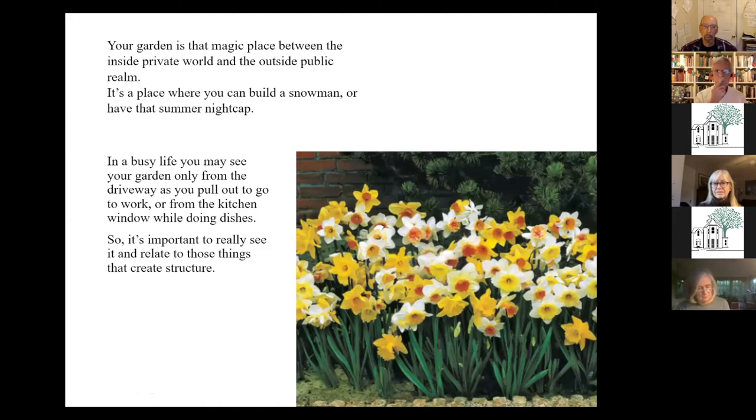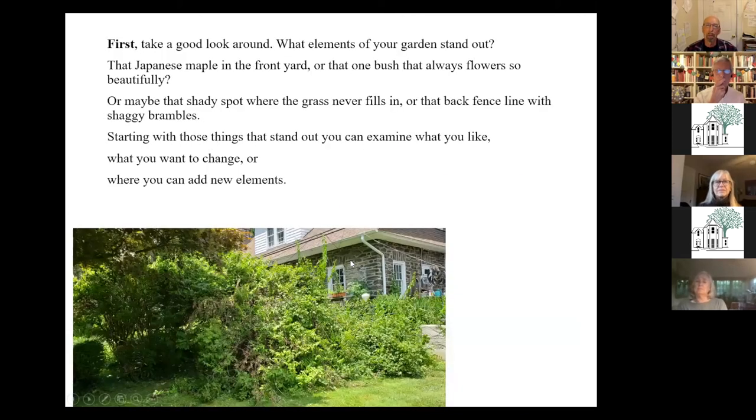To me it's very important to look at that landscape and think about what it means to you. The first step is to take a good look around your yard and see what stands out. It might be the Japanese maple, which we have so wonderfully in Chestnut Hill. Or maybe you have a spot with standing water, or something you want to change, something you really love, something you want to enhance.